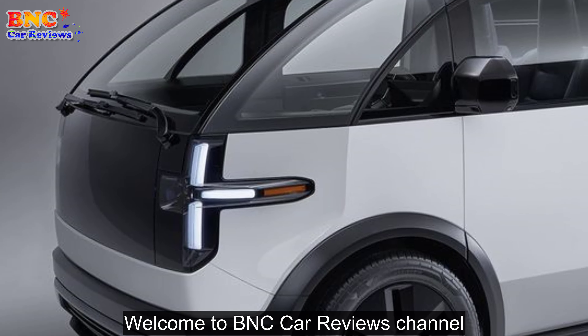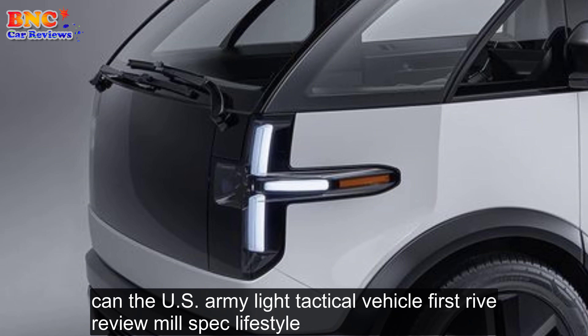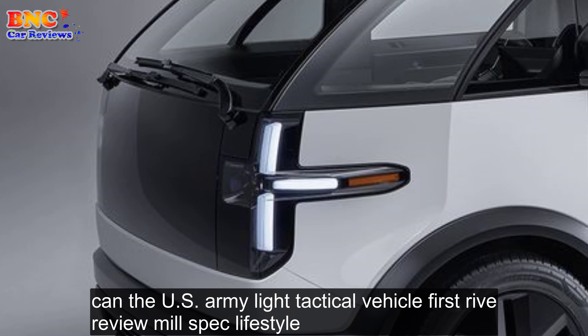Welcome to BNC Car Reviews Channel. Canoo U.S. Army Light Tactical Vehicle First Drive Review, Mil-Spec Lifestyle.